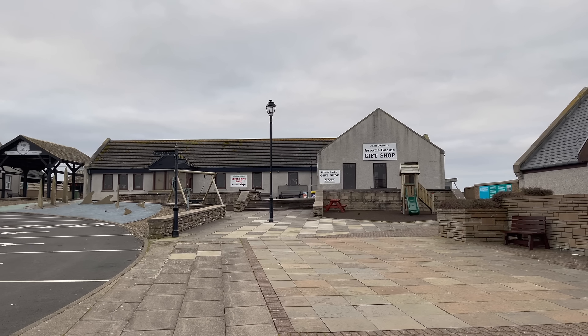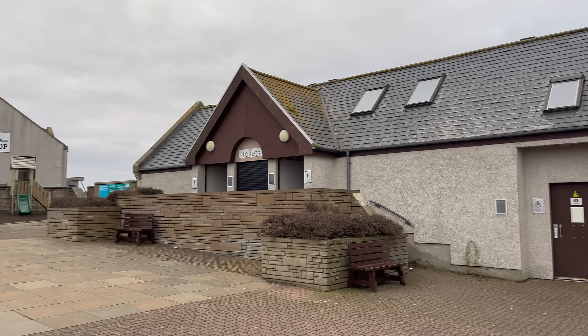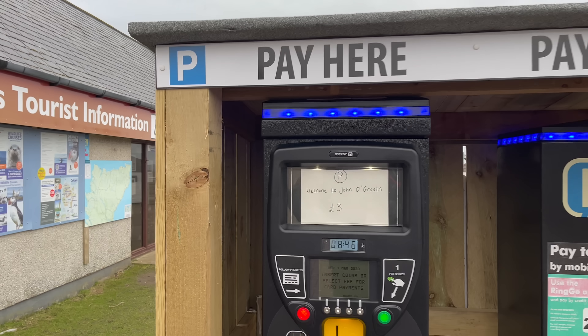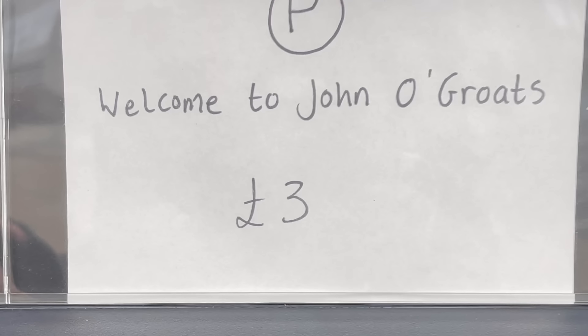So that's where I just was up there. They've got another gift shop — the Groaty Bucky gift shop — plus toilets and tourist information. And this is how much it costs to park here: three groats. By the way, groats is nothing to do with money. I think the name came from a Dutch name, Jan de Groot, or something like that — that's where the groats name comes from.